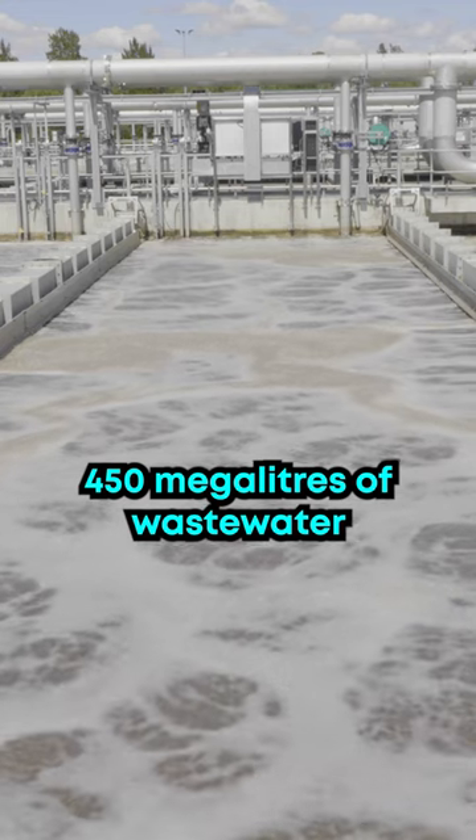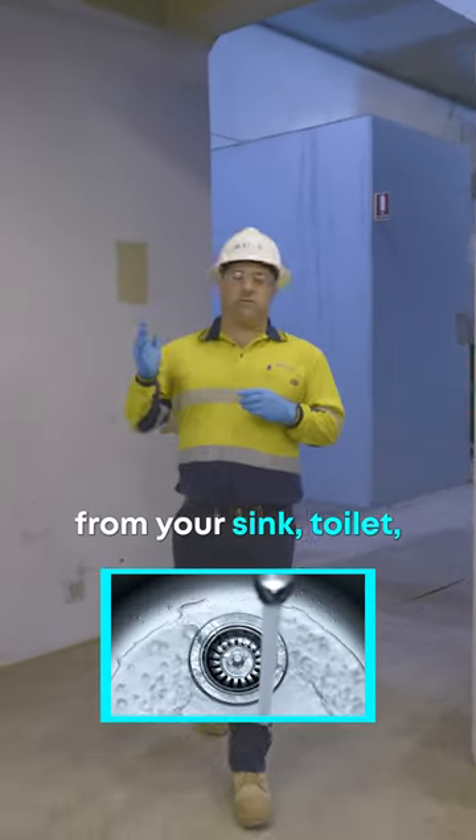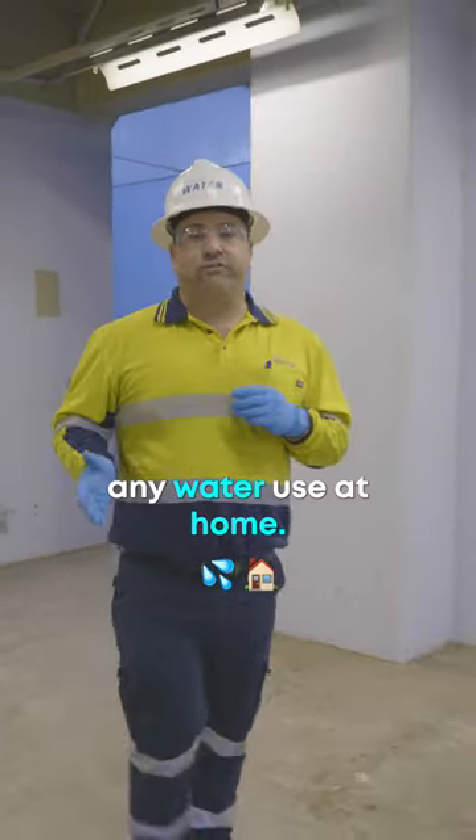Here at Malabar, we treat 450 megalitres of wastewater a day. Wastewater can be anything from your sink, toilet, your shower, any water use at home.